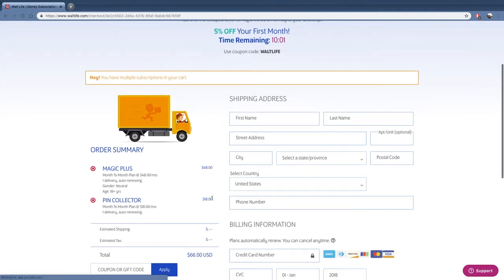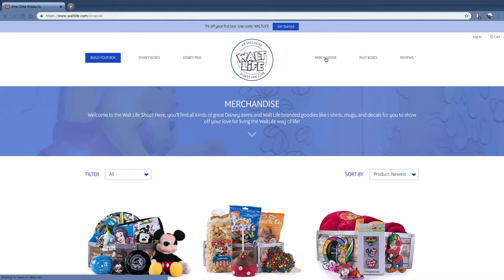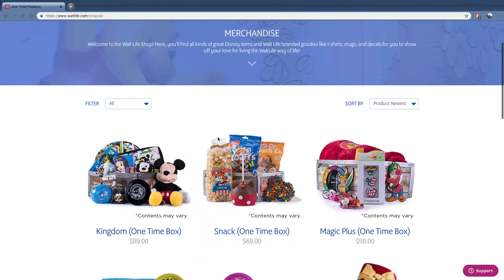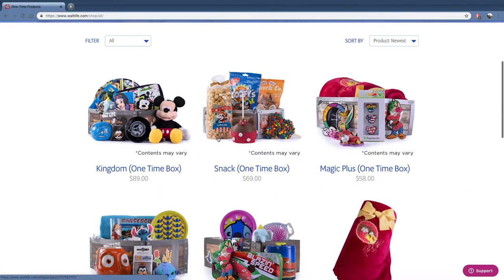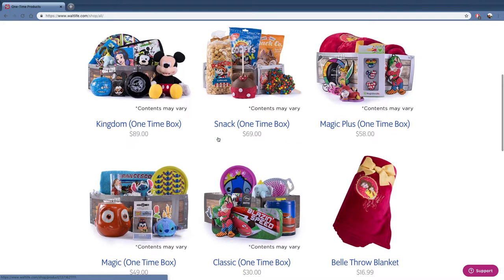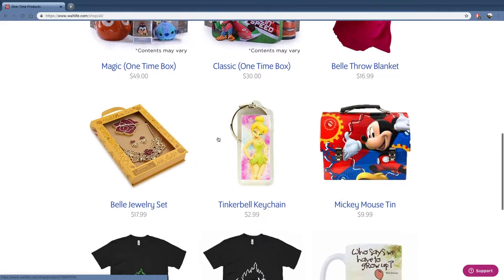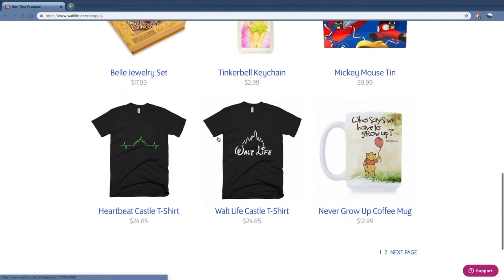There are also a couple of pin subscriptions — one authentic Disney pin for $18, and I think that includes delivery. They've also got more merchandise, and all these different boxes can be bought as a one-time purchase, though it's a little bit more if you want to buy it one time only.